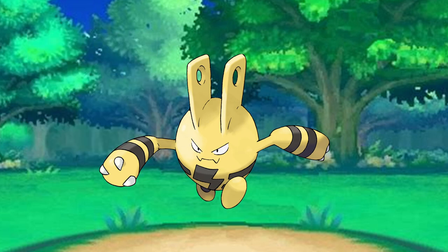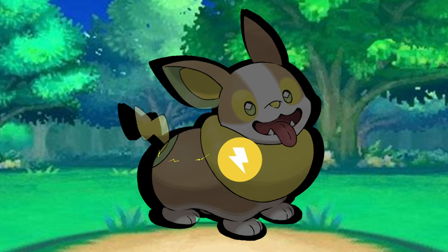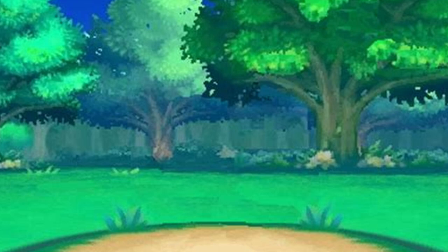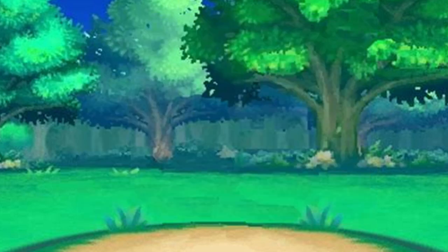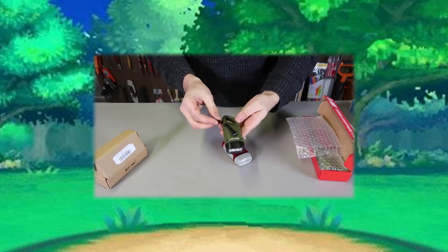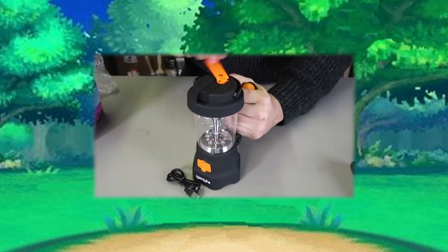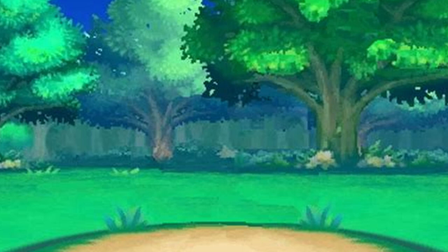Do you know how Elekid generates energy? Most electric-type Pokemon have some sort of internal power source or storage, but Elekid does something super unique. While it can absorb electricity from natural sources like thunderstorms, it will rapidly rotate its arms to generate static, allowing it to discharge the small amount of electricity it generates. This is similar to hand-cranking generators or a flashlight that you may have seen inside of emergency kits. These tools are super useful in emergency situations, but their energy doesn't last very long due to the need for continuous movement and generation — and your arms will get tired fast the more you have to use it, just like Elekid.